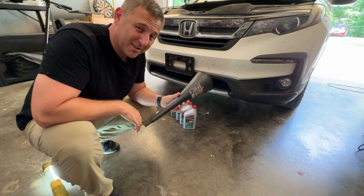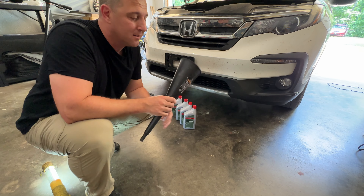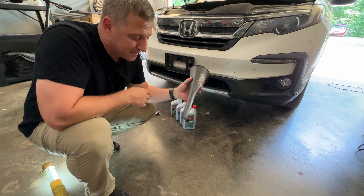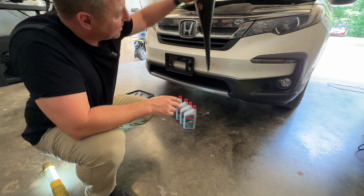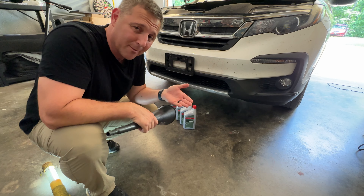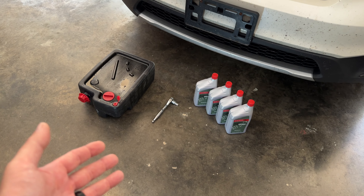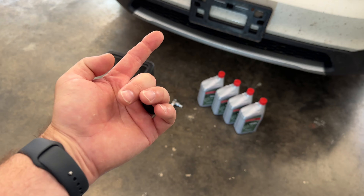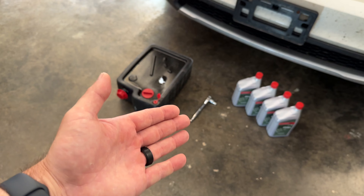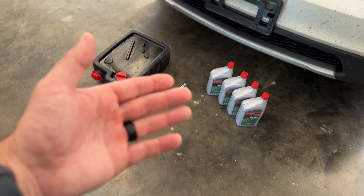To get the fluid in I use an ultra-long transmission funnel — it's the perfect size to fit in the dipstick tube so I can just snake it down in, plug it in, and top off the transmission. The last thing I need is the little crush washer that goes on the drain plug. I'm going to risk it and reuse my old crush washer this time, though I normally change them every time — a bag of 20 cost me about $10 on Amazon.